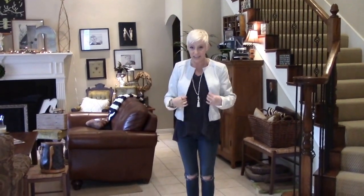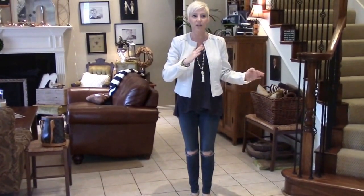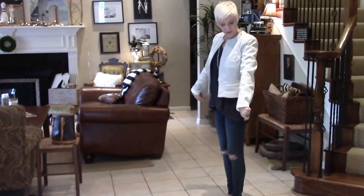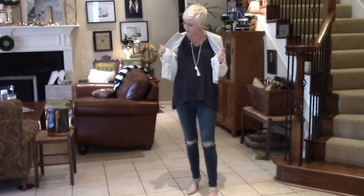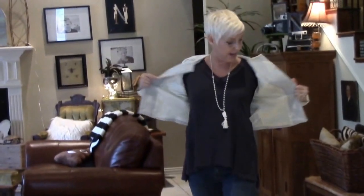It's Texas, so layering is key. It could start around 50 degrees and by the end of the afternoon you've got 80, so we always layer. I have this cute little Banana Republic jacket — it's kind of a linen in like a cement color, but it's perfect to layer on top of things.